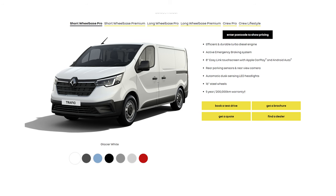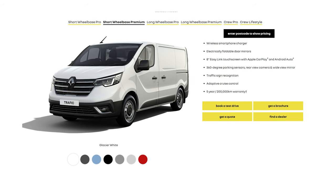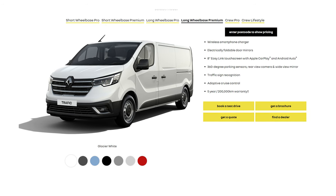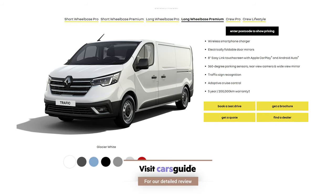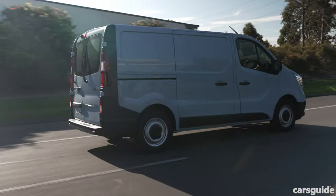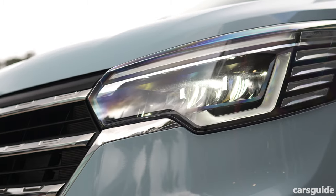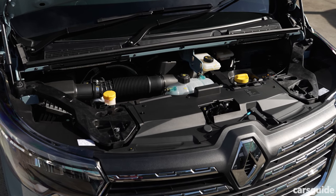If that seems expensive — it is. Add two grand if you want the auto and another two for the long wheelbase. A more feature-rich version called Premium starts at $55,200 for the short wheelbase auto; add two more for the long wheelbase. Justifying the price hikes are across-the-board items like auto emergency braking, lane departure warning, a new multimedia screen with Apple CarPlay and Android Auto, LED headlights, LED daytime running lights, and all models now come with the punchier diesel engine too.